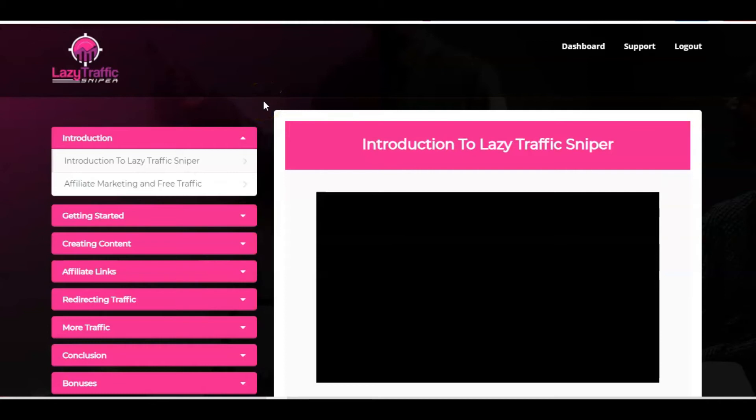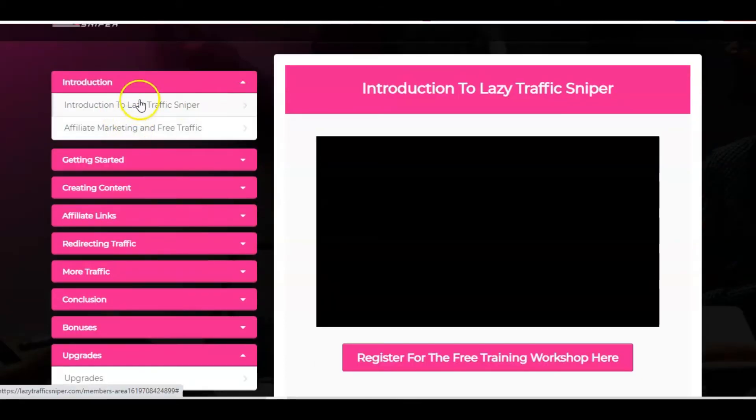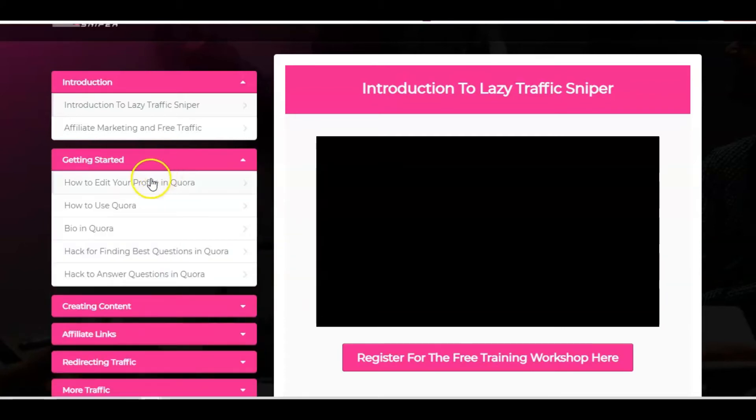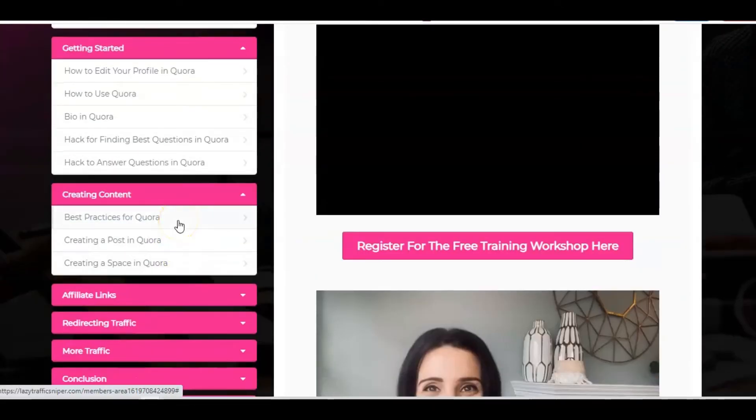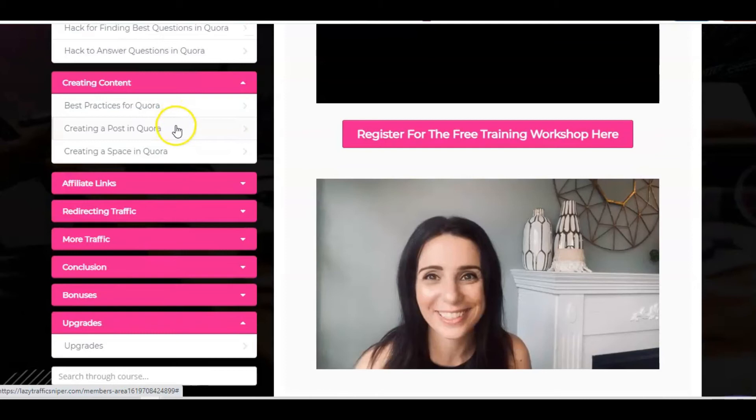Those were two really great introductions from Jono and Betty. The rest of the course is a very in-depth, step-by-step method taking you through how to get this up and running and start making money quickly. First you'll look at how to edit your profile in Quora, how to use it, your bio, and finding the best questions — so even if you don't know much about Quora as a Q&A contributor, this is going to help you get started. Then of course, creating content: what are the best practices, how do you create a post, how do you create a space — these are the building blocks to get started with the Lazy Traffic Sniper method.